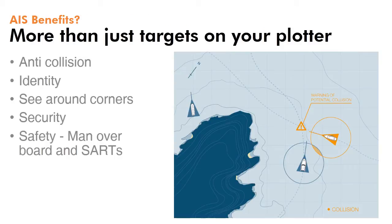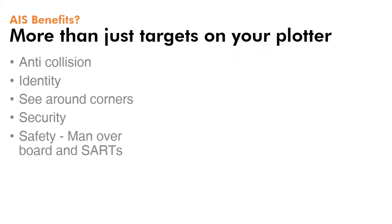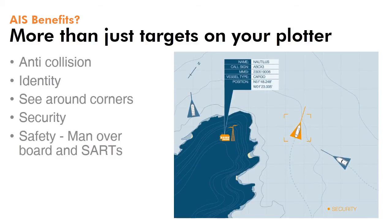AIS does a lot more than just show targets on your chart plotter. It's a great aid for collision avoidance, and you can also drill down on any target to gather its identity including name and callsign. This helps make communication at sea much easier. Unlike radar, AIS can also see around corners, allowing you to see what's coming around a bend on a river or around a headland. Security is also an important issue, with coast stations able to monitor your location.